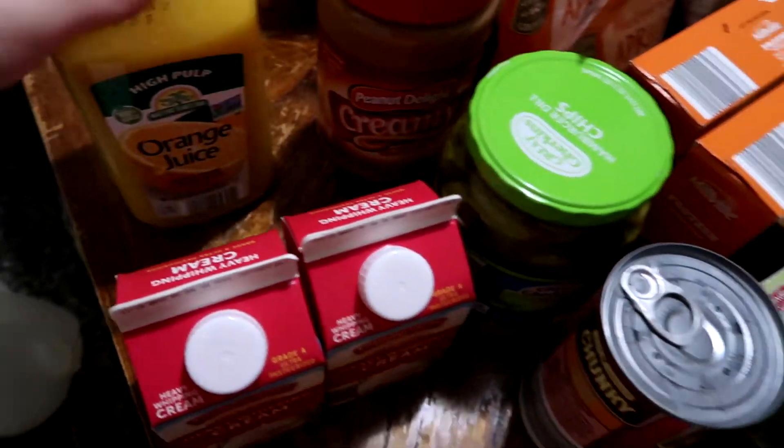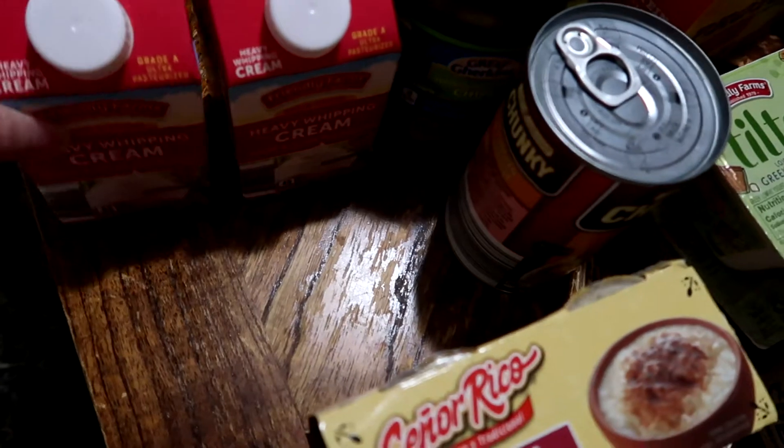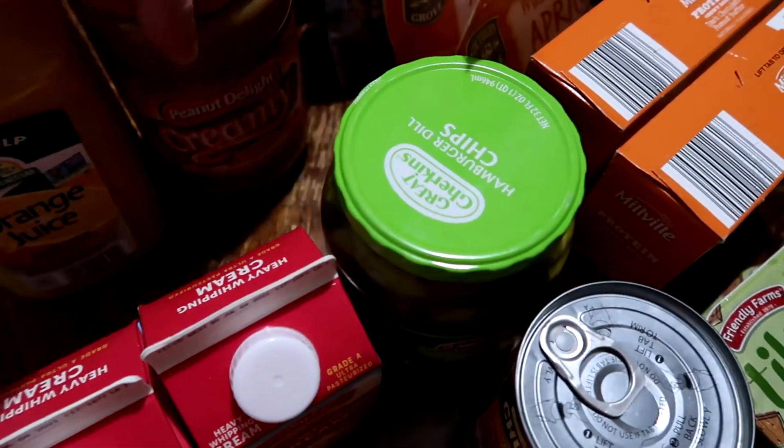Let's start with Aldi's. We picked up one high pulp orange juice. Did not pick up any milk this week. We also picked up two pints of heavy whipping cream — we like the Aldi's ones because it has zero grams of carbs. And one large jar of peanut butter.